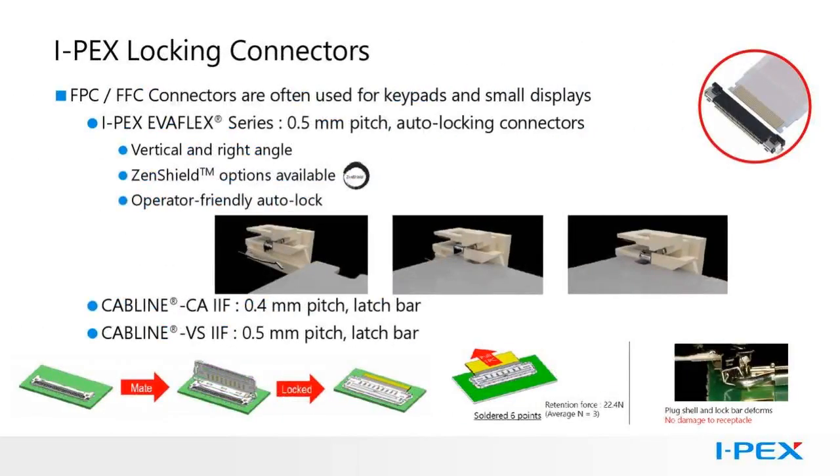IPEX offers several types of locking that vary by product. Our FPC-FFC EvaFlex series of connectors have an auto-lock built in. Flex circuits will have cut-outs in the sides just behind the leading edge of the circuit. There is a spring pin in the connector that gets displaced when the leading edge of the flex circuit is plugged in. Once the flex circuit slides in far enough, the pin springs back into the cut-out area, locking it in place with an audible and tactile click. The circuit is locked in until the unlatching feature is activated.